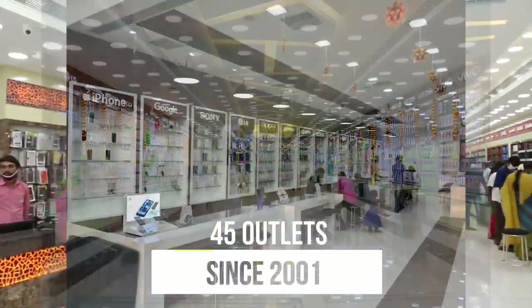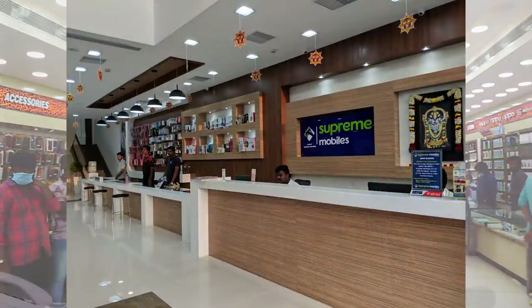Since 2001, we have made 45 outlets across Tamil Nadu. Xiaomi is a partner of 3 years. Xiaomi is an attractive brand. LRMA is the most wanted product and price. So, I am happy with Xiaomi.